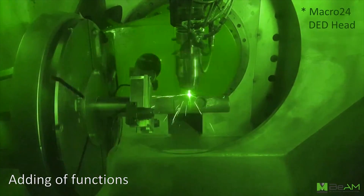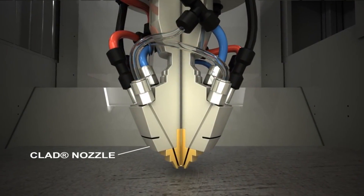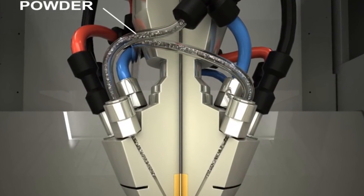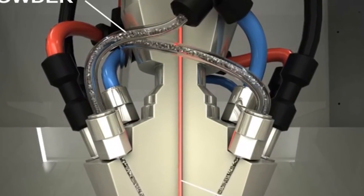What's also unique is multiple powder feeders — you can run five different materials in the same machine. If you're building a part from scratch, you could start at the bottom in stainless steel and convert over to Inconel if the part needs more heat resistance on one side. Powder bed has matured quickly over the last 10 years, but DED is the next evolution in additive manufacturing.